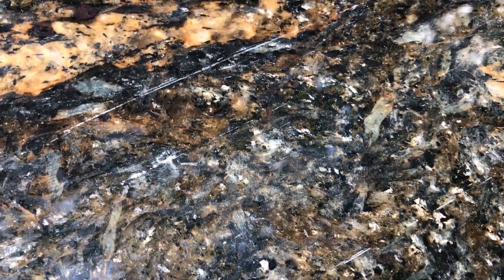It's very deep, similar to the Galaxy. We have a Golden Thunder that's very similar, and Magma Gold is similar to this one as well.